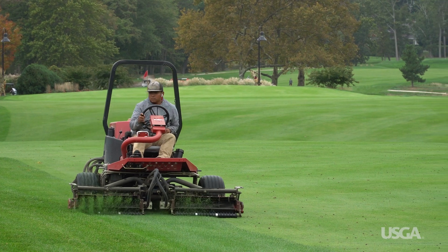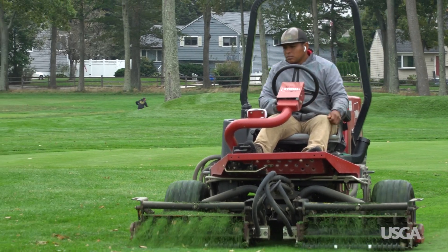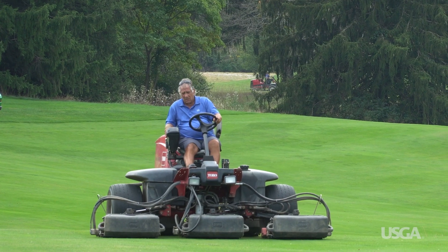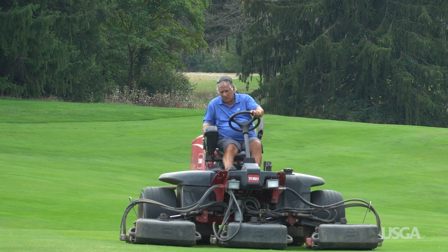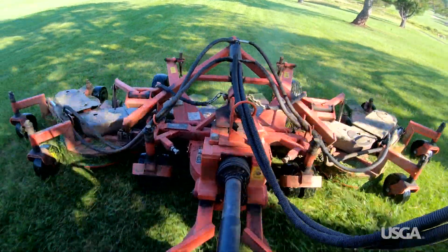Having an intermediate rough increases maintenance costs in several ways. First, a specific mower must be set up for this task so multiple mowings can be completed each week. While that area would still have to be mowed if it were fairway or rough, the machines used for those tasks are larger and faster and are already passing through the same area.